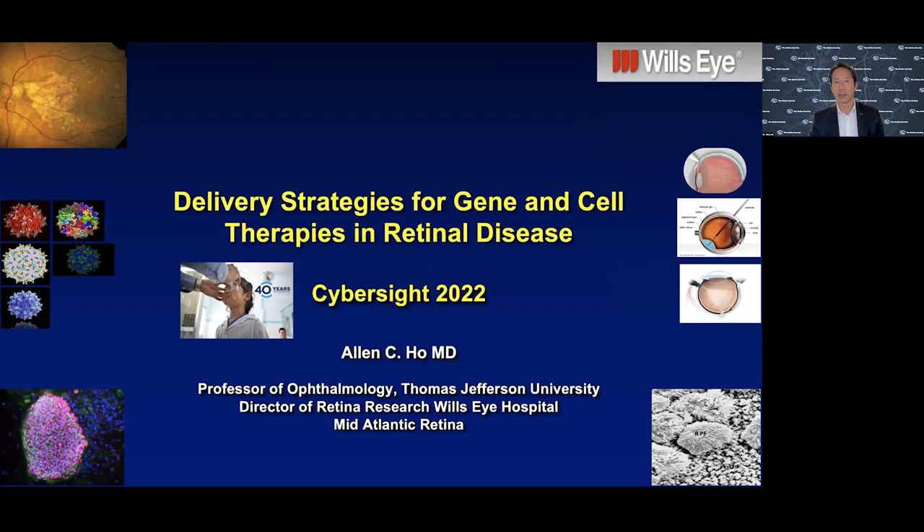Gene therapy really has been born in the retina space, with a lot of credit to Doctors Jean Bennett and Albert McGuire in Philadelphia. They, in combination with Spark Therapeutics, really established the first approved in-human gene therapy. There are a couple ways to think about gene therapy: one is gene replacement, which we see for inherited retinal diseases; and another way is to insert a gene that encodes for a therapeutic in the eye itself - a biofactory approach.